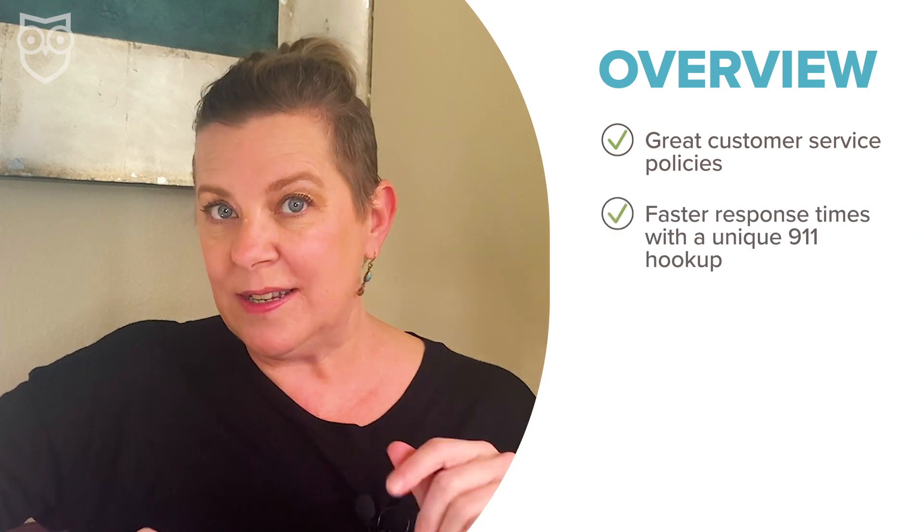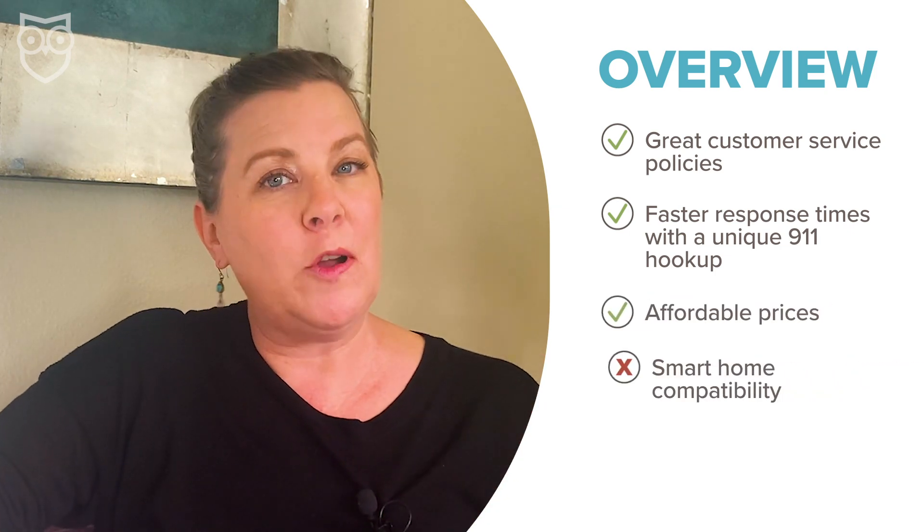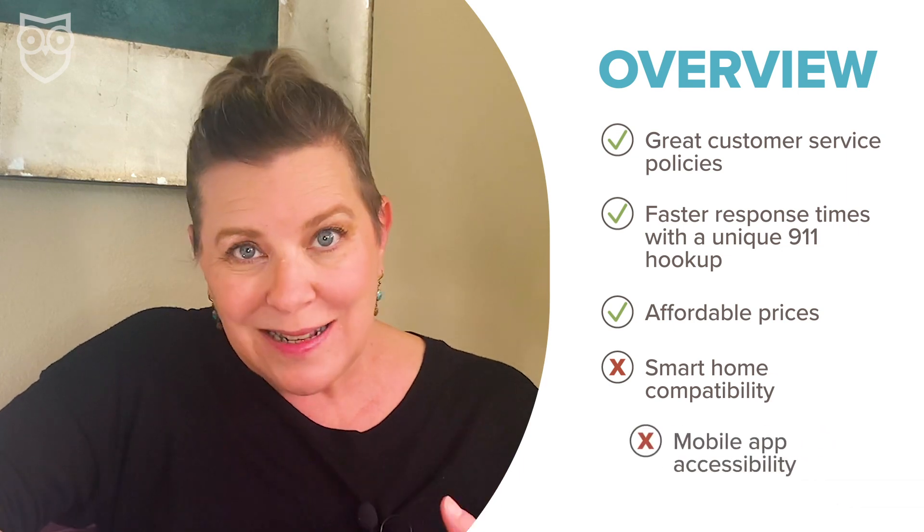Cove is a newer DIY home security brand, and they're wasting no time carving out a name for themselves. Some of the things we really like about Cove include great customer service policies, faster response times with a special hookup they've got to 911, and affordable prices. Where we think Cove could improve, though, are its smart home compatibility and access to its mobile app.